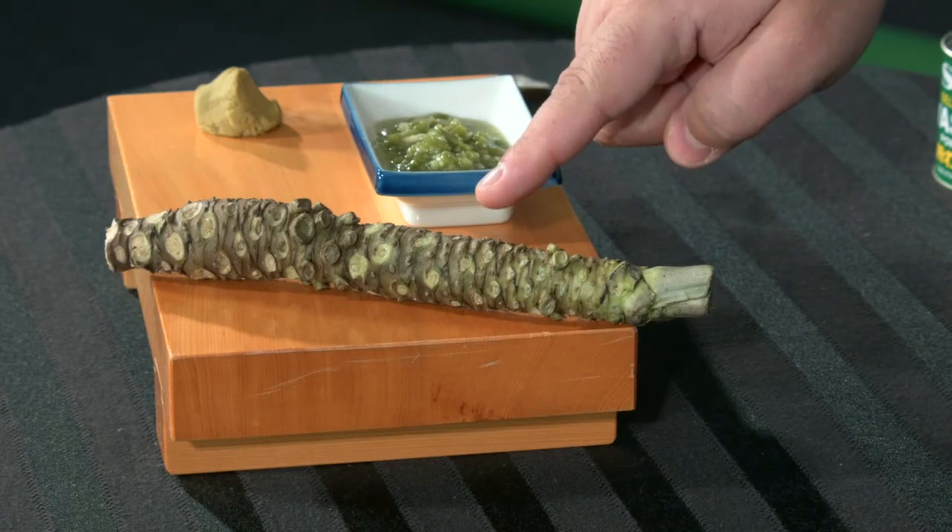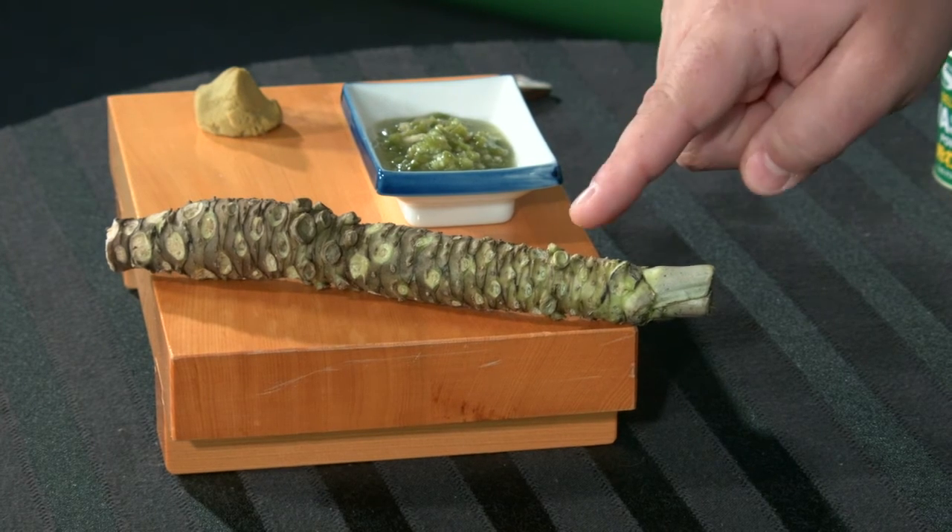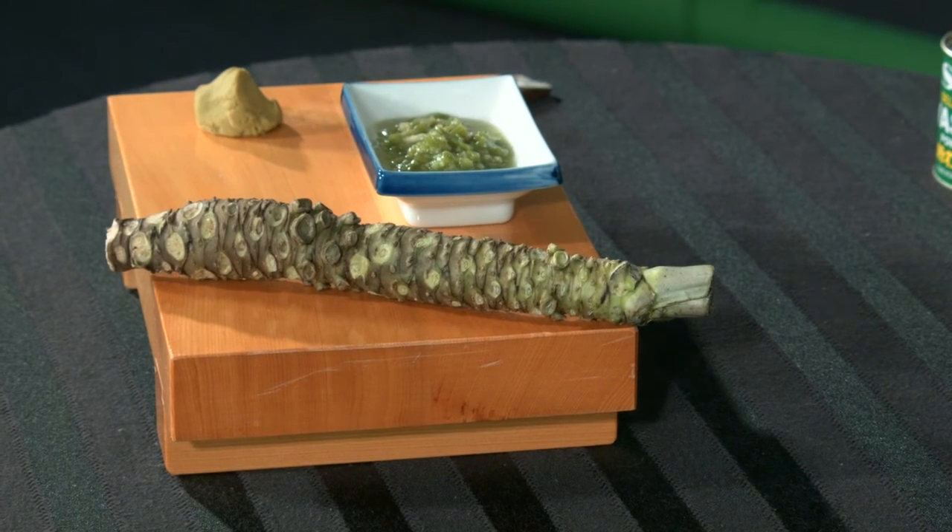Now if you're talking about fresh wasabi, there's only one thing that that is — that's this right here. This is the stem of the actual wasabi plant. This is what is most traditionally used, ground up into a paste, to create what looks like this, but has a completely different flavor. It has a little bit of that spiciness up front, but then it has a much more fragrant floral aroma and flavor that kind of expands and fills your mouth. It's got a very different flavor, but it's in high demand, and that's the problem.